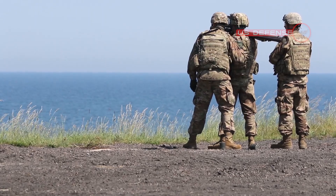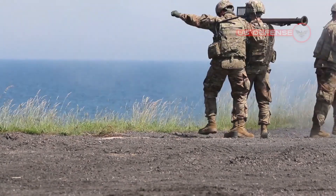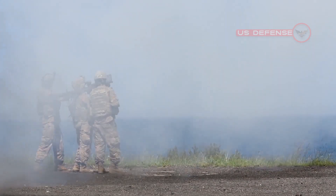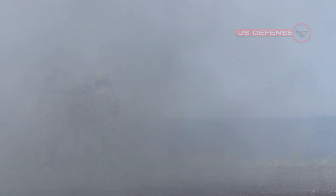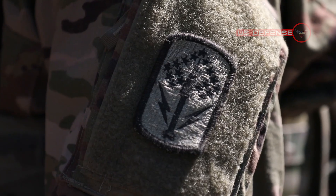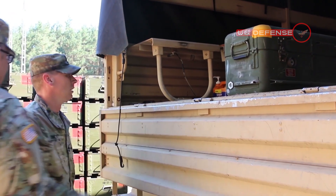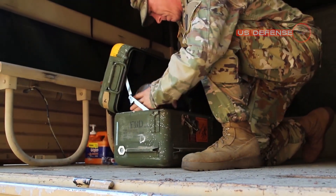You turn it on and you turn it off, Freywald says. With a rocket, you have to load it, launch it, and keep your fingers crossed while it's heading toward the target. If it hits it, great; if it doesn't, then you've got to load another rocket and start the process all over again.